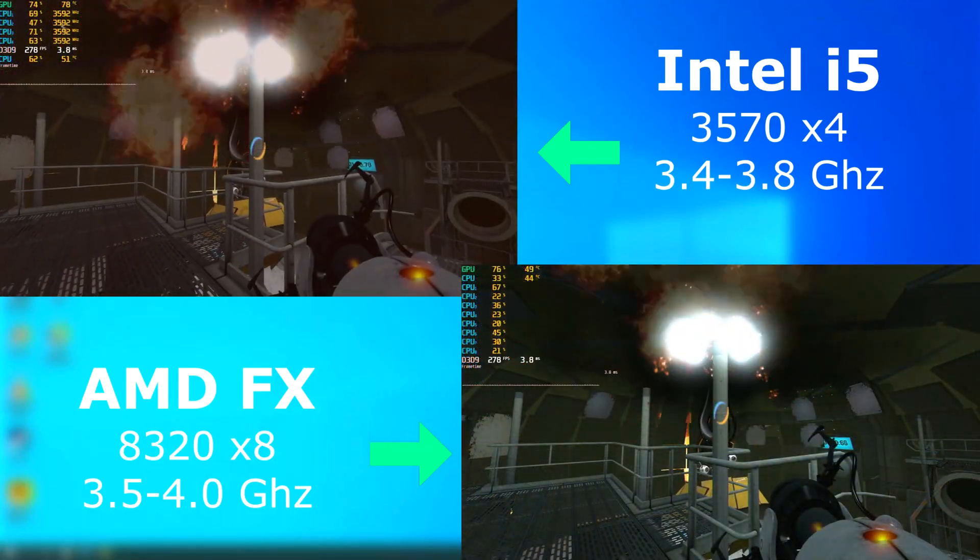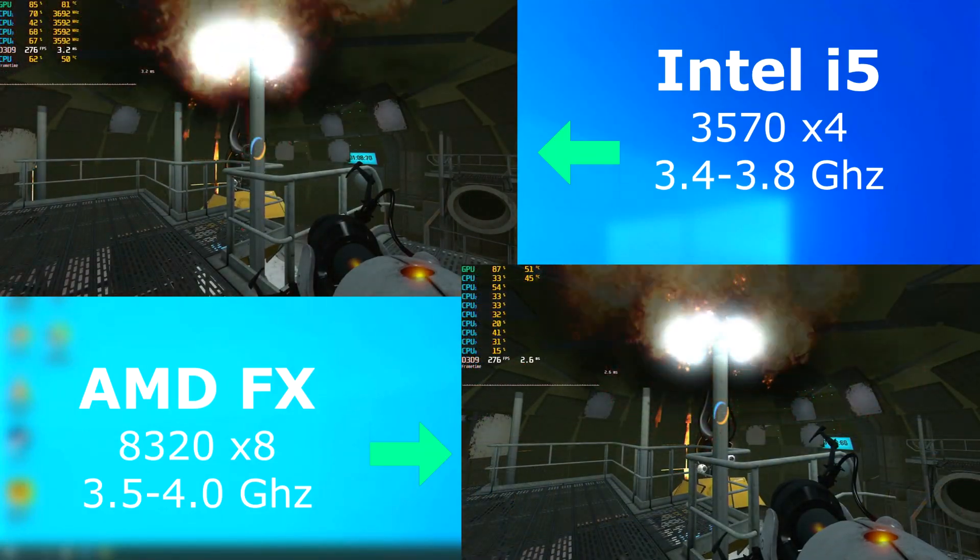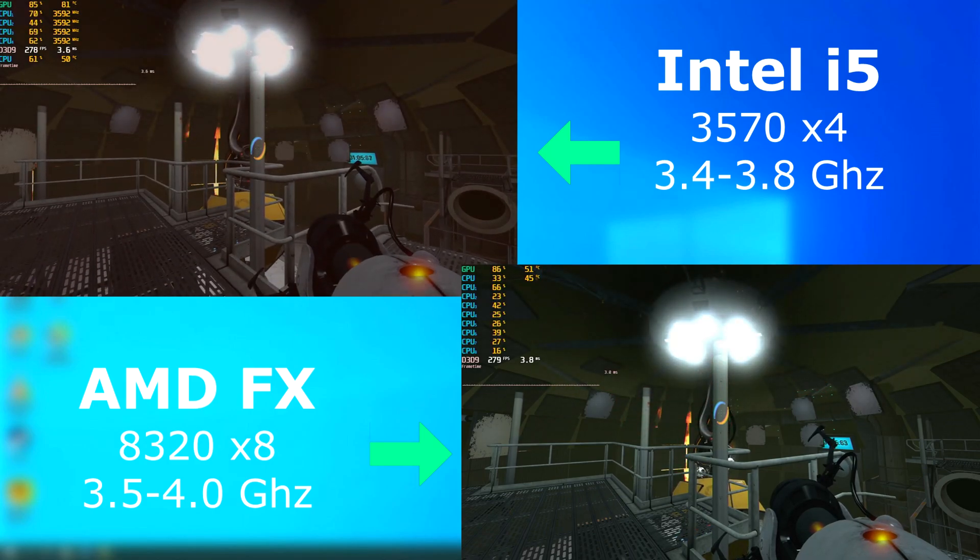Portal 2, as usual, played great on both, and the scores turned out to be nearly the same. The FX averaged a half an FPS higher.